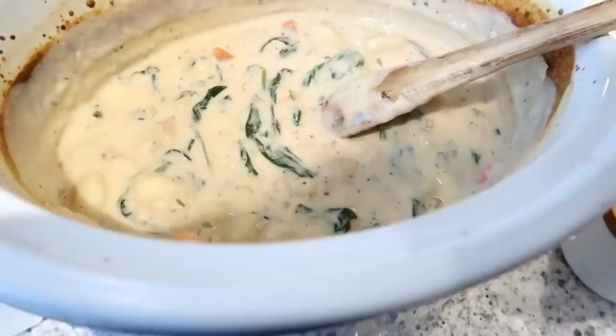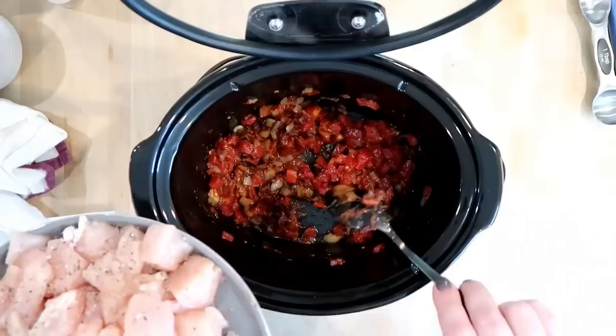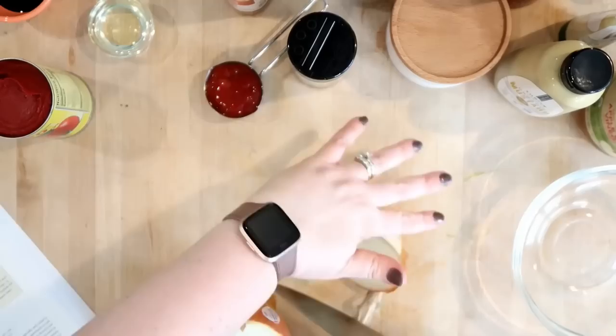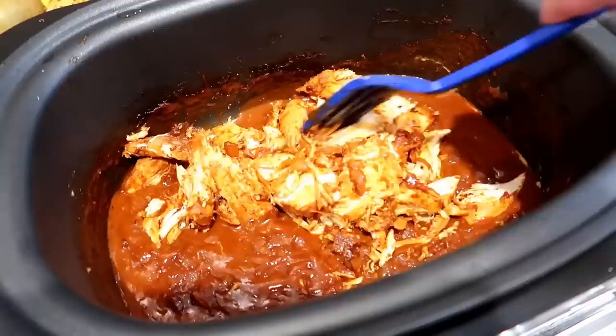Now I have four awesome slow cooker chicken recipes to share — some unique flavor combinations you may not have tried before. We're making slow cooker chicken tikka masala, Greek tabbouleh with chicken, and a barbecue chicken recipe you won't want to miss.